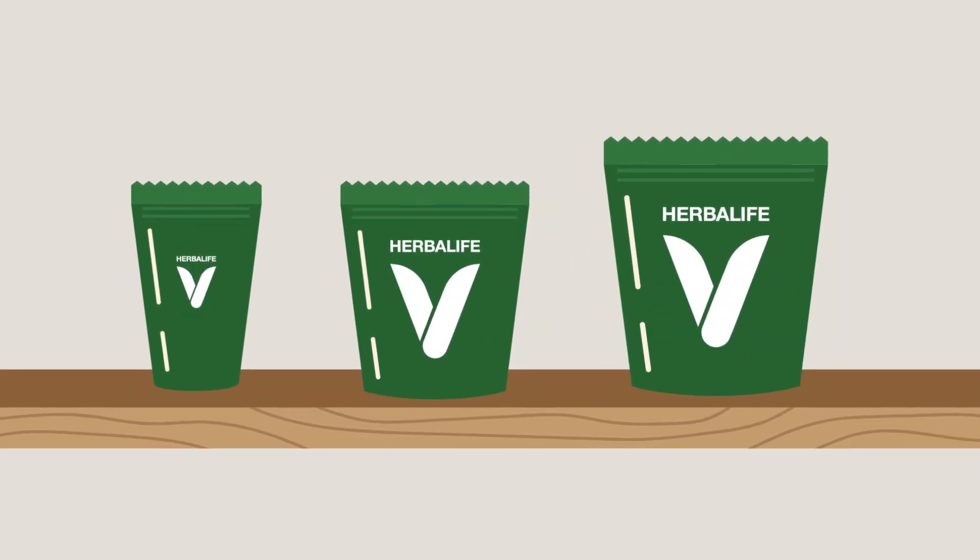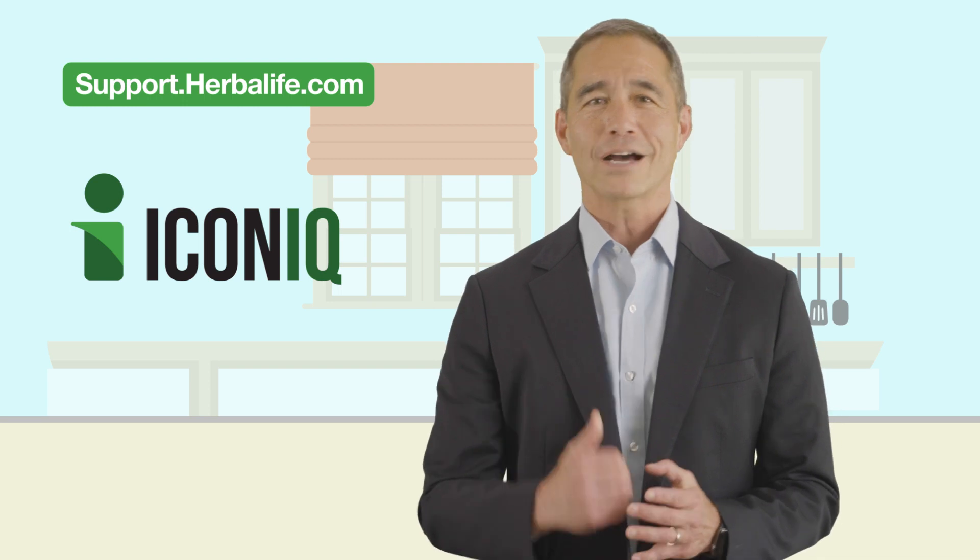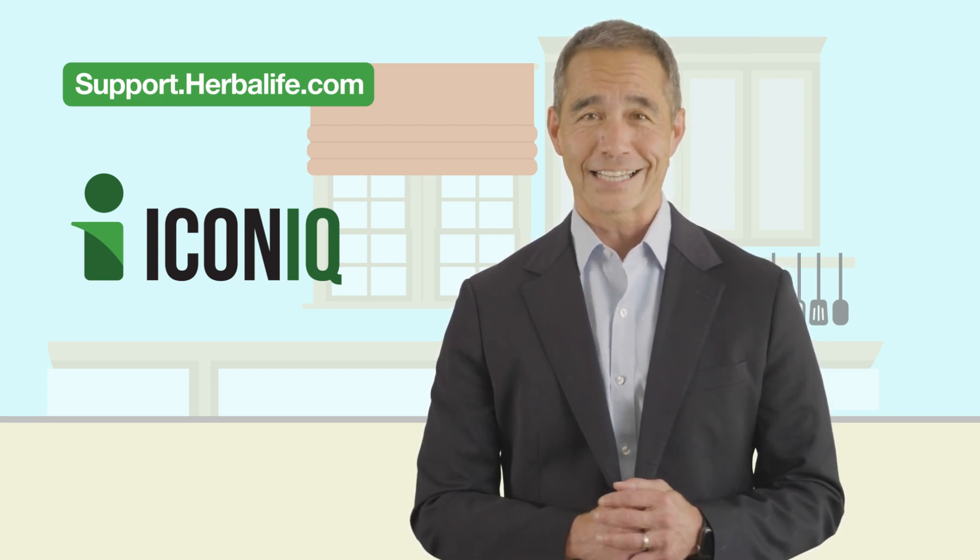I invite you to incorporate these products into your daily routine. If you have any questions about our products, you can visit our support center. I'm Dr. Kent Bradley and this is IconIQ.